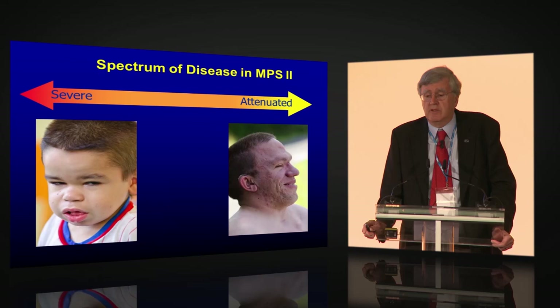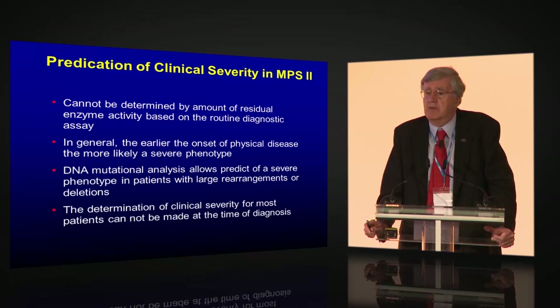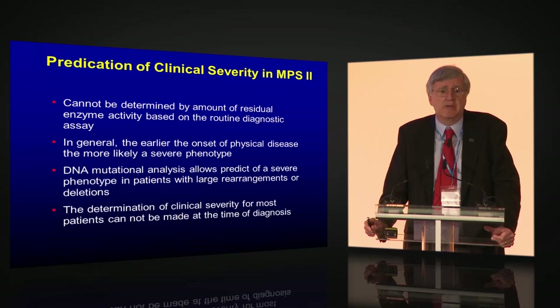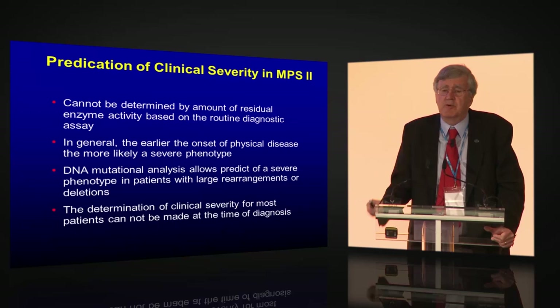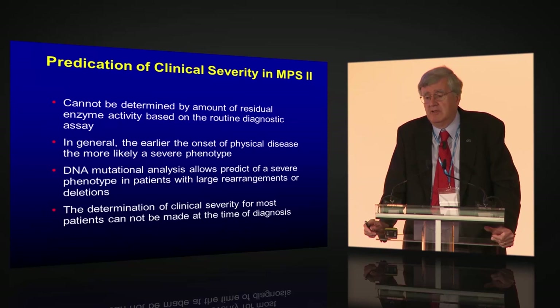As with MPS 1, there is clearly a spectrum of severity in MPS 2. You cannot make the prediction of clinical severity based on residual enzyme activity — if you have none, you can still have an attenuated form, because the assay was never designed to detect less than 1% of activity. It's a diagnostic assay made to give a yes or no diagnosis, not to predict severity. In general, the earlier the onset of physical disease, the more likely a severe phenotype, but it's not absolute.